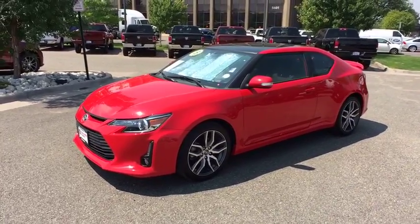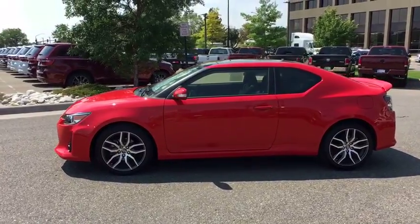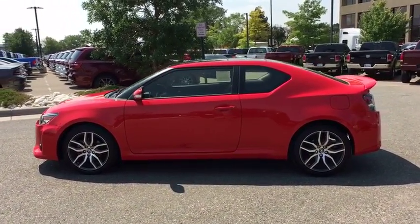The 2015 Scion TC. The Scion TC is powered by a spirited engine with a completely responsive handling system. This vehicle has less than 20,000 miles.